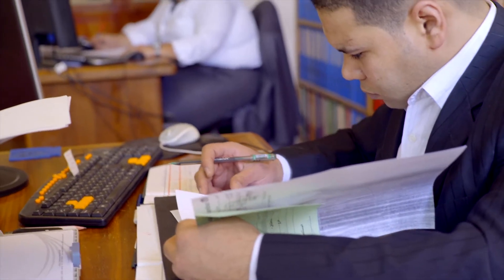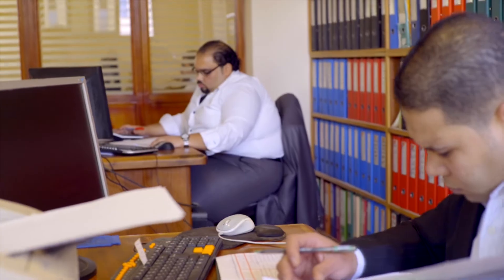The company's different departments are located on the same premises to create an open channel of communication between employees and management. Our greatest asset are our people. It is through their determination and dedication that we are able to have a long history of proven reliability.